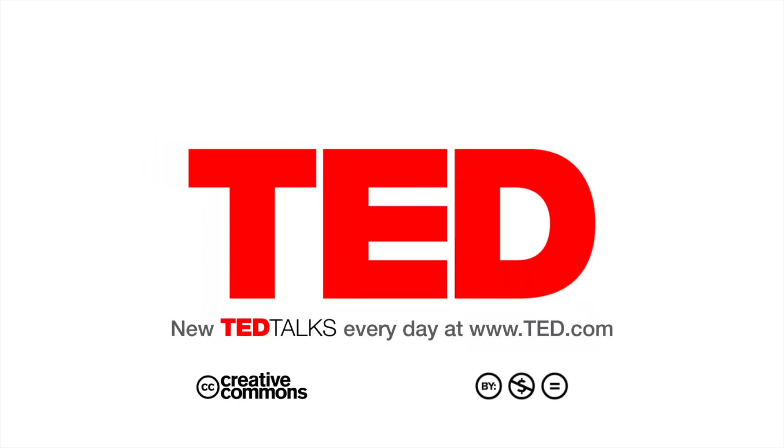Mike Levin, thank you for your extraordinary work and for sharing it so compellingly with us. Thank you so much. Thank you, Chris.